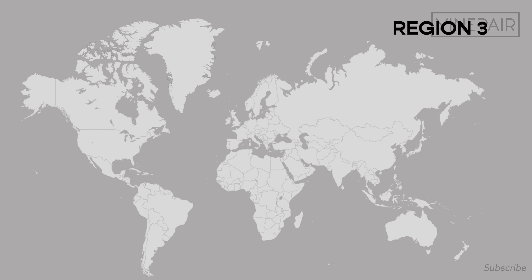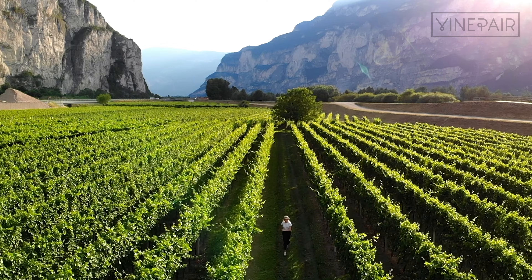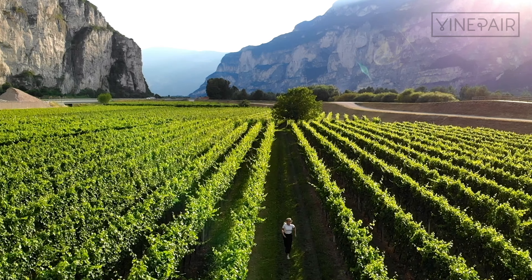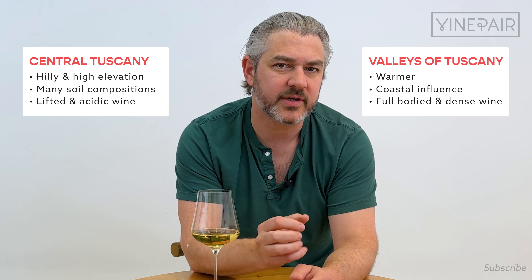Region three: Tuscany, or as they say, Toscana. Tuscany is tucked into the central part of Italy, right there in the central part of the boot. In the central part of Tuscany, it's very hilly with higher elevation and different soils, and the wines can be a little more lifted with more acidity. Whereas in the valleys, in the warmer areas, they can be a little more dense.